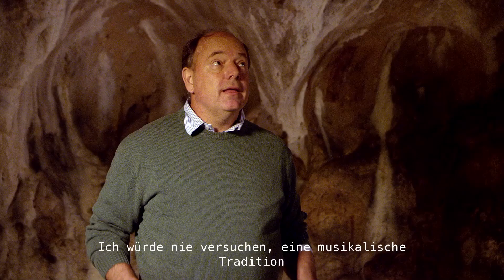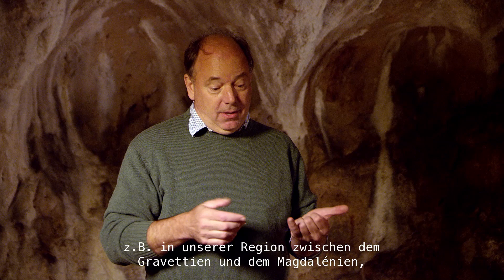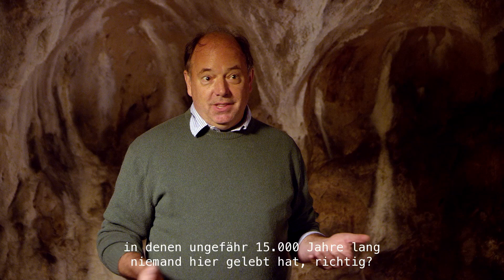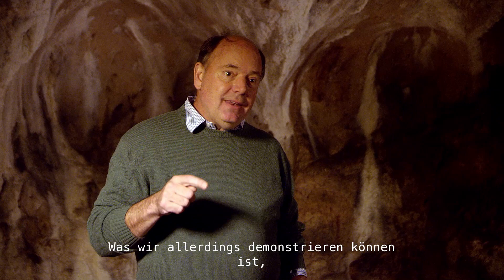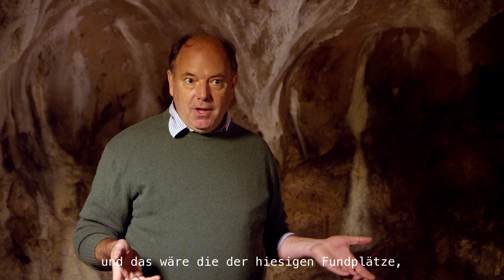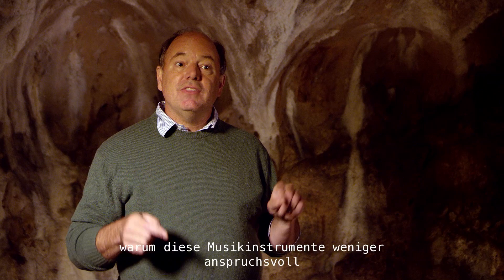I would never try to reconstruct a musical tradition over 40,000 years. We know there are periods in time — between the Gravettian and Magdalenian in our region — where we have about 15,000 years where no one even lived here. So the idea of tracing an unbroken history of music over all these millennia, I think that's ridiculous. However, what we can demonstrate is that with the first musical tradition where we have good data — from the sites here — we have a very rich musical tradition. These instruments are very sophisticated; you can play all kinds of music with them, and there's nothing that makes these musical instruments less sophisticated than musical instruments today.